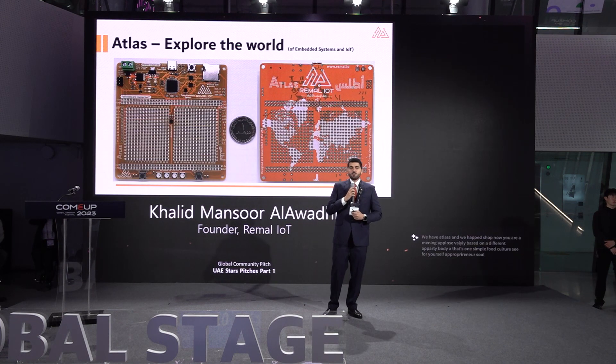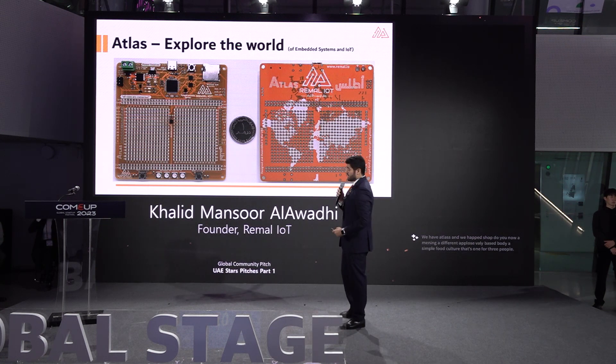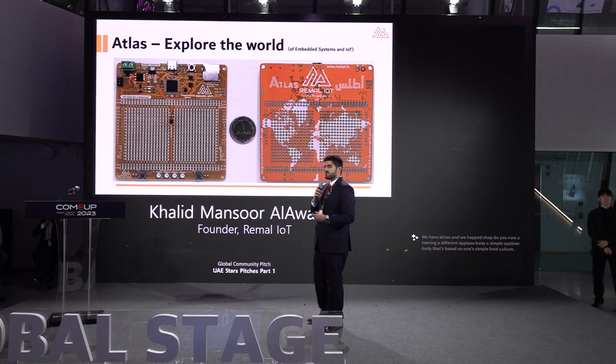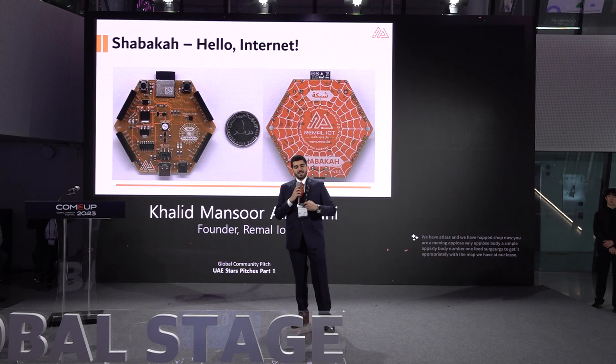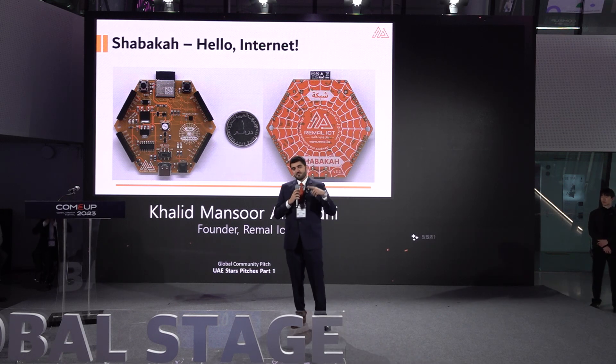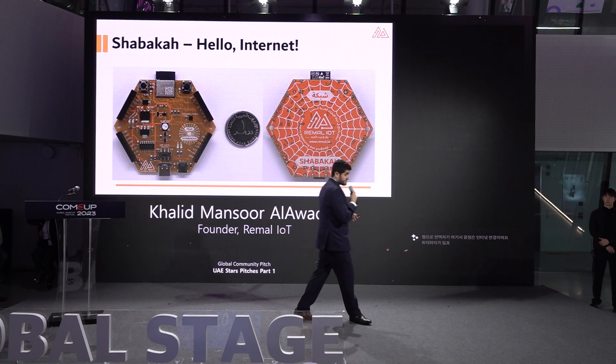Then we have Atlas, which is wide like a map. It has multiple components: accelerometer, lights, buttons, and SD cards, so people can use it for many different applications. And then we have Shabaka — Shabaka translates to 'web,' so the focus of this board is connectivity to the internet. It has Wi-Fi, Bluetooth, and RGB LEDs.